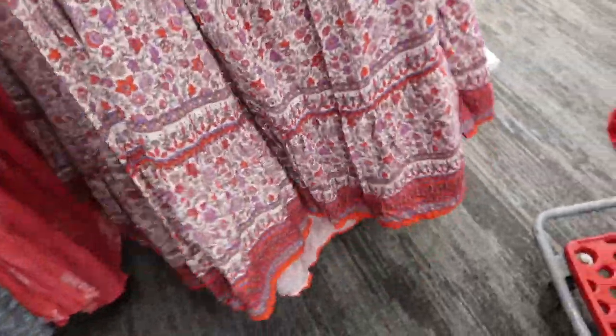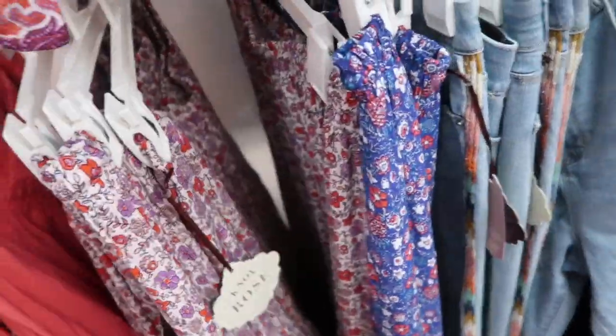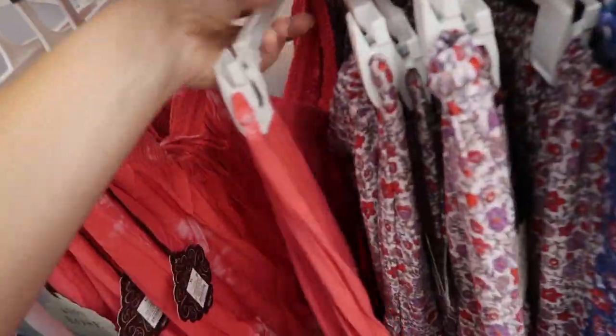New skirts from Knox Rose. These have the elastic waistband with the little drawstring, a tier at the bottom, and a high-low kind of hem — so it scoops up in the front and it's a little longer in the back. Really nice and flowy. It comes in this floral, also the blue floral and the tie-dye. These are $28.